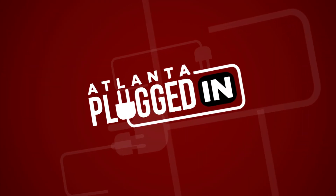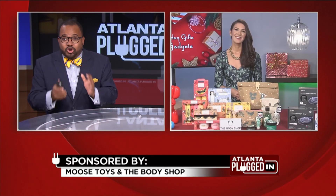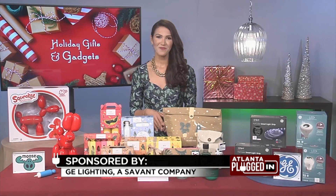Atlanta Plugged In starts now. The holiday shopping season is almost here, and joining us with gift ideas and buying strategies is tech and lifestyle journalist Anna D'Souza. Thank you so much for being here, Anna. Are there any unique gifts or gadgets that you would recommend?